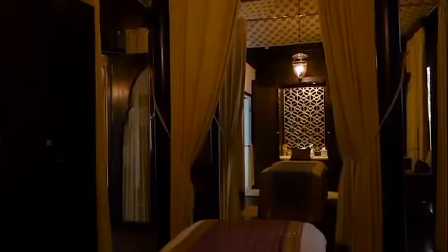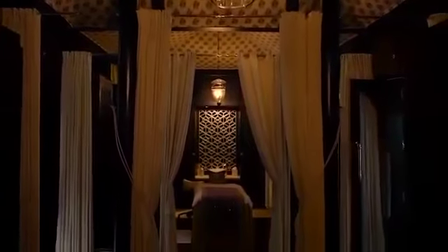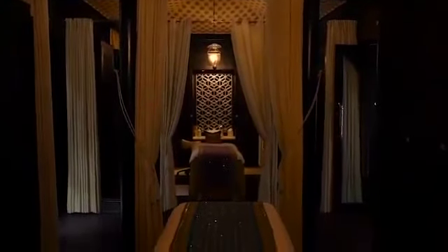The spa at the Leela Palace of Udaipur has created a personal experience encompassing outstanding treatments with Ayurvedic and European therapies. The ambience is further heightened by the individual spa tents and suites.